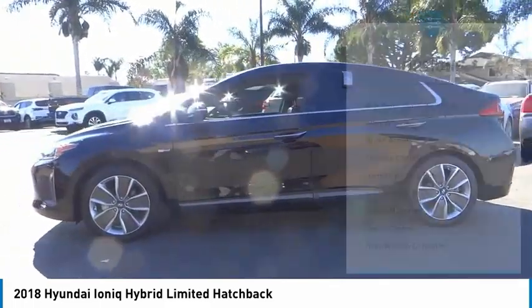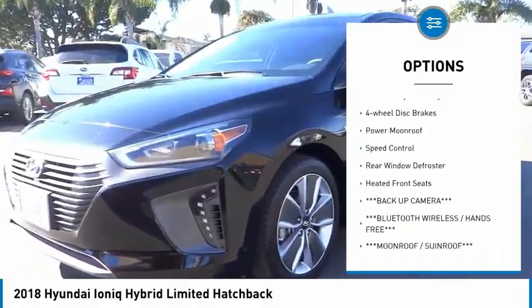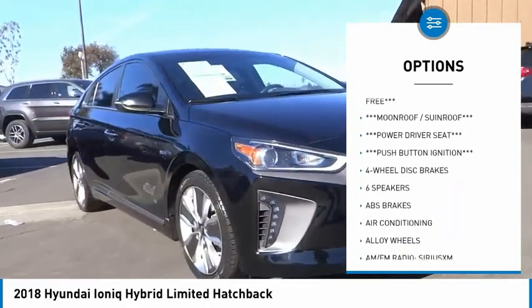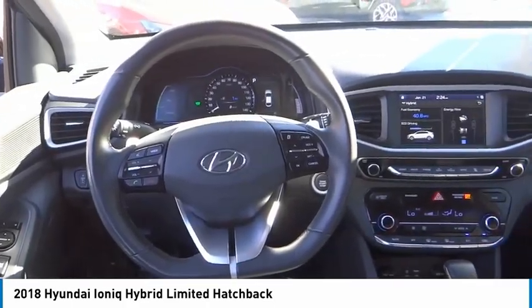Here are some of this vehicle's great options: electronic stability control, alloy wheels, brake assist, traction control, remote keyless entry, four wheel disc brakes, power moonroof, speed control, rear window defroster, and heated front seats.